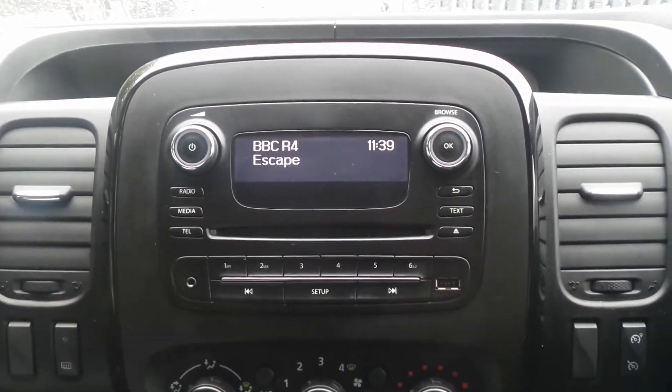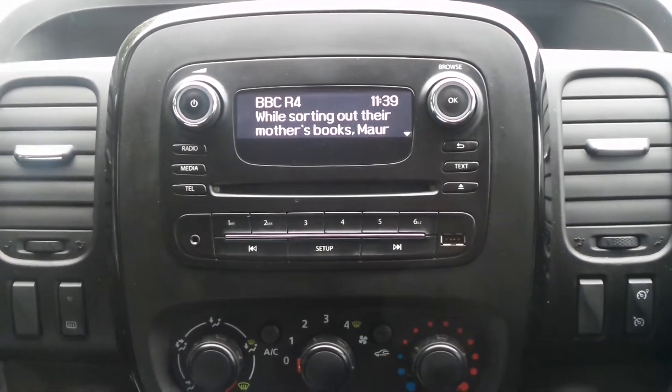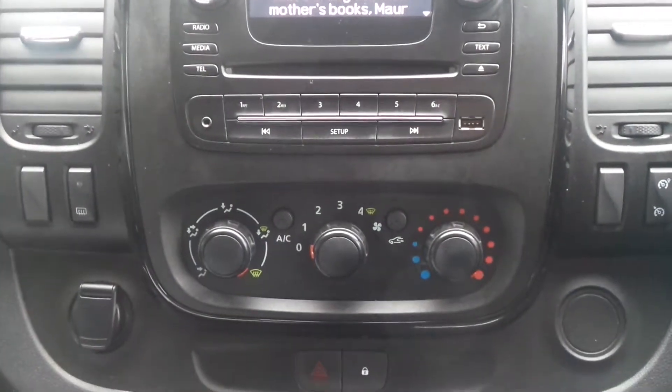In the cabin there's Bluetooth connectivity and a DAB radio with CD player and USB input. It also has air conditioning.